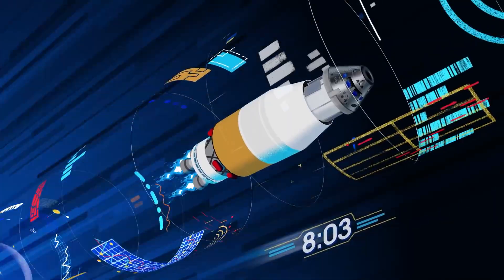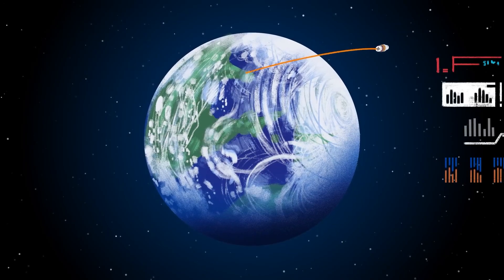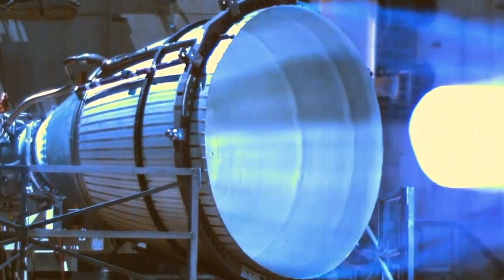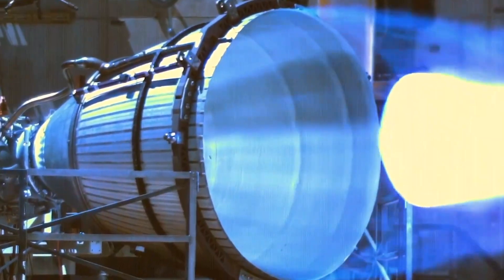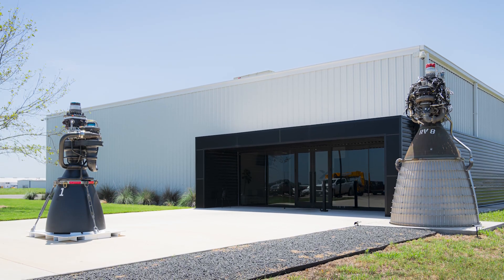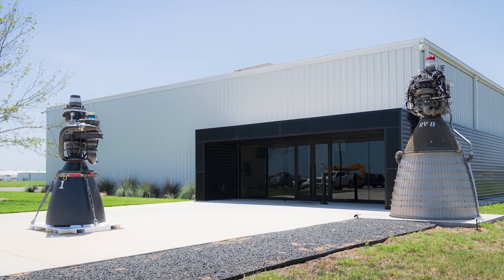In an ideal vacuum, the most efficient nozzle would theoretically be infinitely large, enabling maximum expansion. Of course, such a design is not physically feasible, so engineers have to strike a balance between efficiency and practicality when designing nozzle sizes.